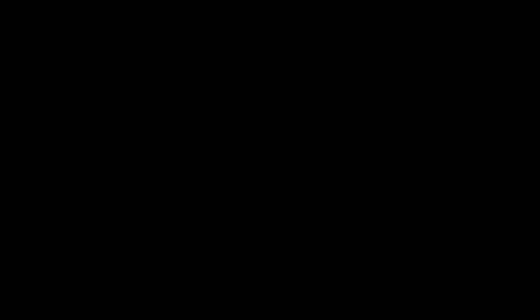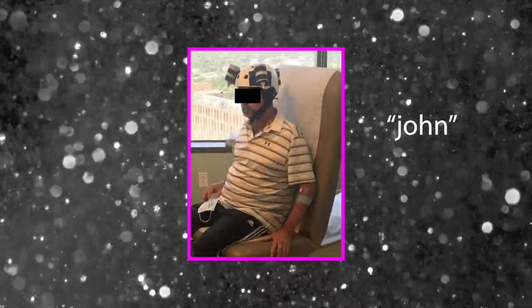In May of 2018, the subject in question — we'll call him John — was presented to the medical team with altered mental states. John didn't quite feel right, so the medical team decided to conduct an MRI.